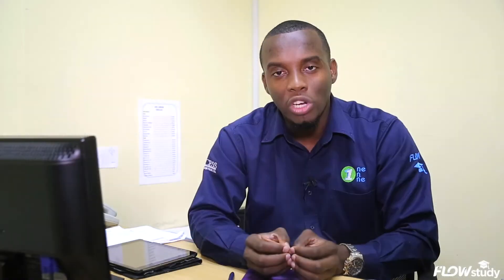This is the benefit of studying on the go. With Flow, we want to ensure that you can study anytime, anywhere, at your own convenience.